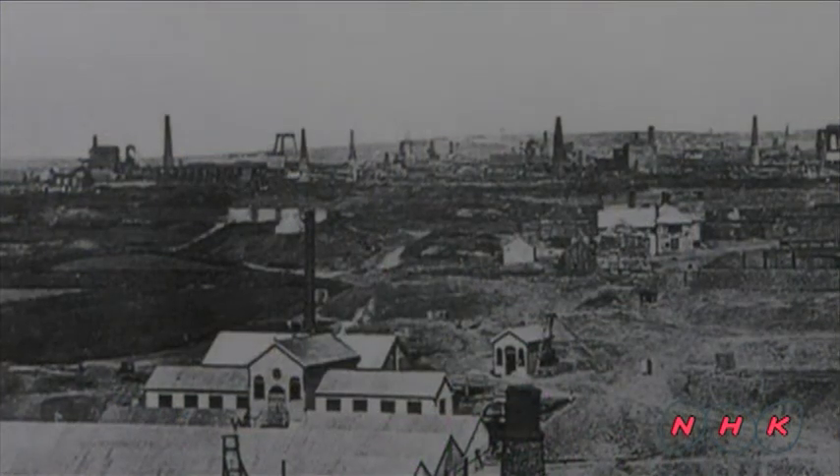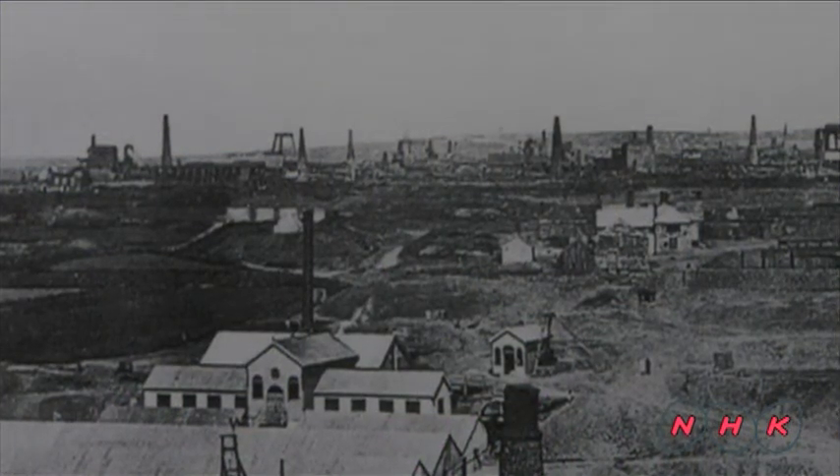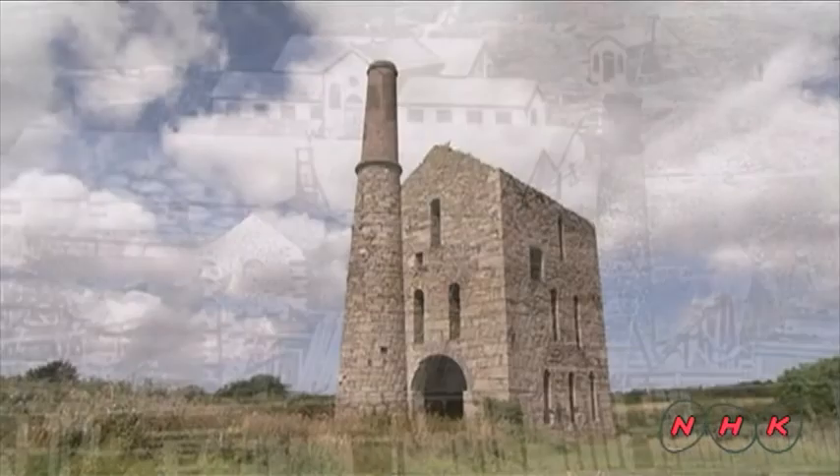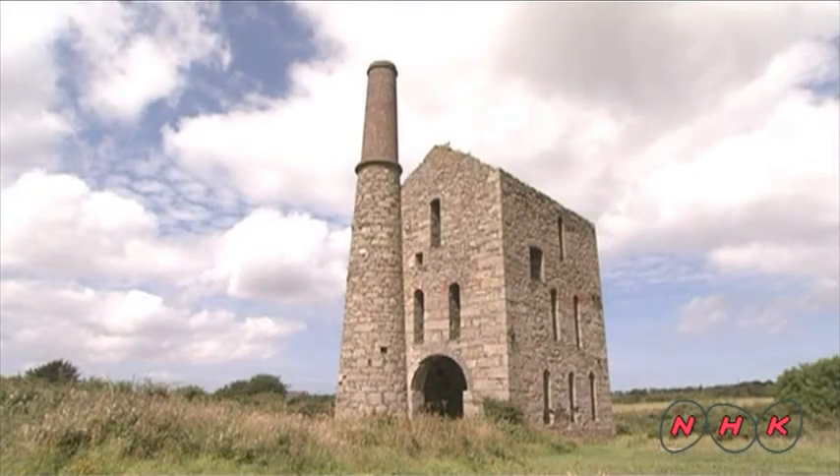This photograph was taken during the height of production. A countless number of chimneys and buildings known as engine houses were built next to each other. These facilities harnessed high-pressure steam to power heavy machinery.